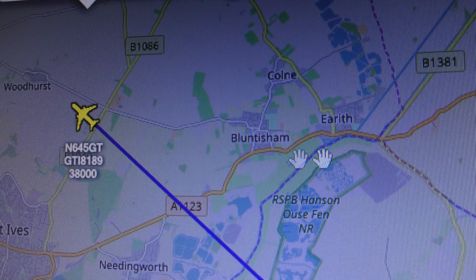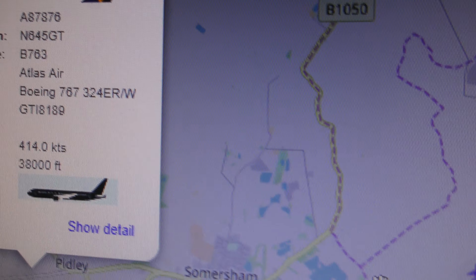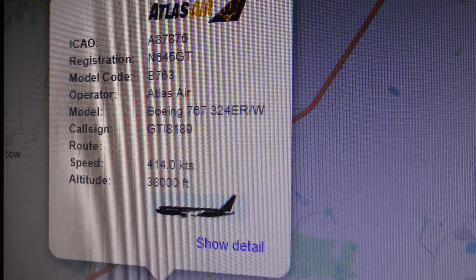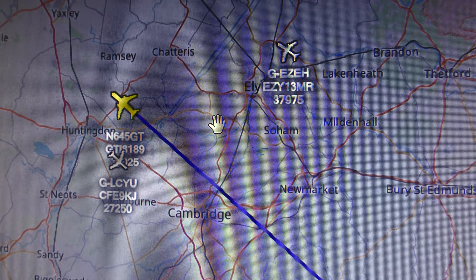N645GT is the registration. There's some details — 38,000 feet — and I'll show you where that was. It's near to Huntingdon now, just filmed that from Cambridge.